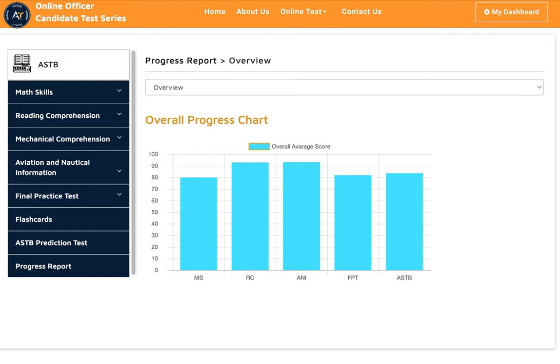Hey, this is Dave from AS Web Tutoring. In this video I'll show you one of our most recent students who took the ASTB test and passed with a high score. The student's name is Sarsh, and you could see here his overall score with one-on-one tutoring.